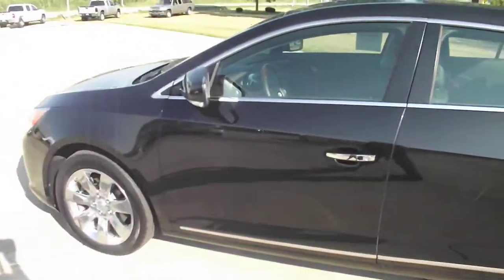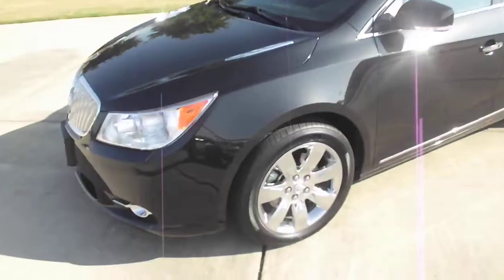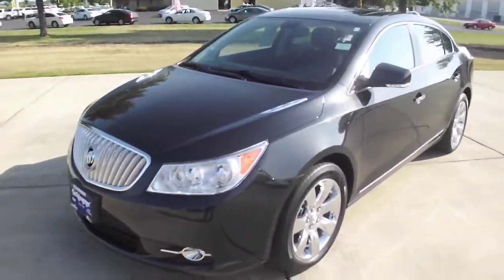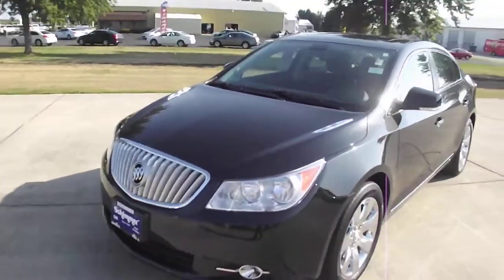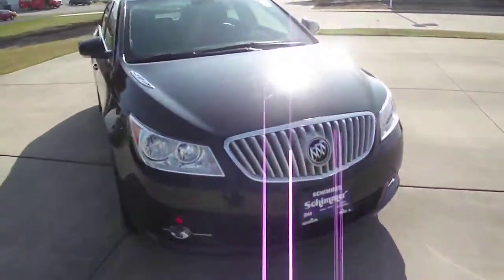With that being said, this vehicle is still under full factory warranty — the four-year, 50,000-mile bumper-to-bumper warranty that Buick has, as well as the five-year, 100,000-mile warranty. This is a 3.6 liter V6.